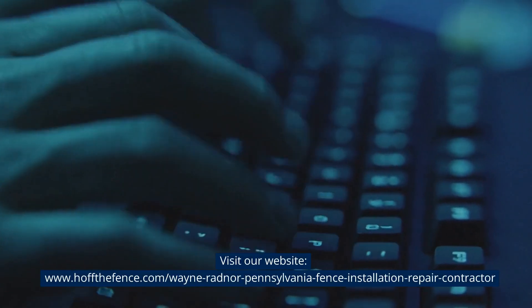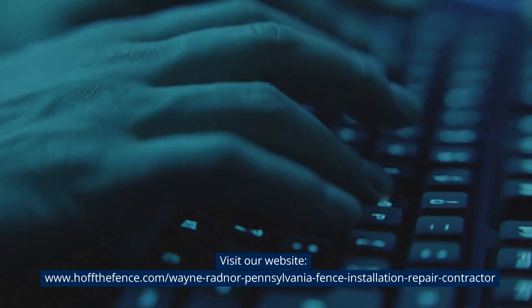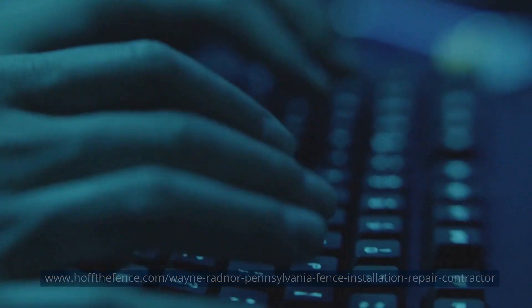Visit our website at www.hoffthefence.com/wayne-radnor-pennsylvania-fence-installation-repair-contractor.